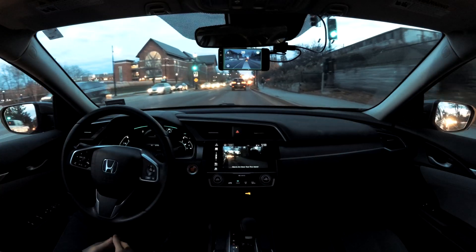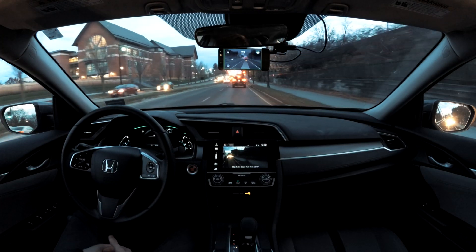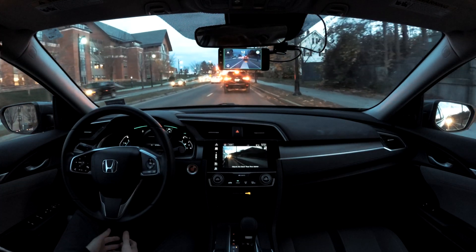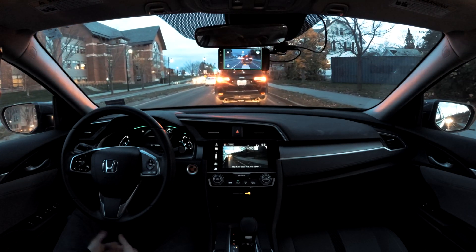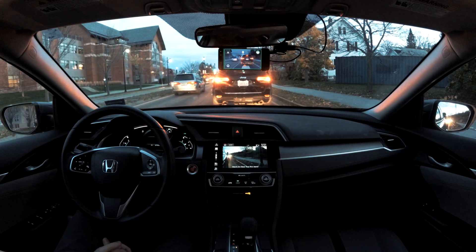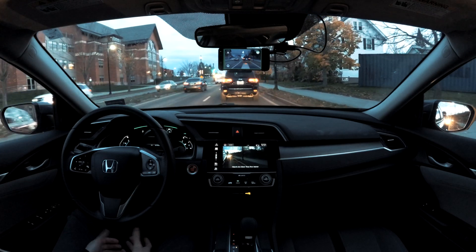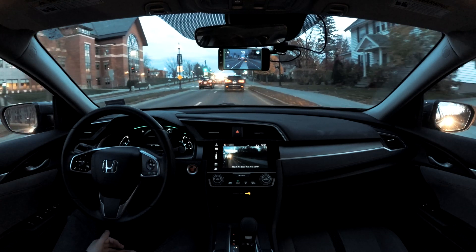There have been several improvements since my last video in terms of the driving model and the driver monitoring model. The driving model does a lot better going through intersections — it just seems to know where it's going. It also does a lot better on roads with no lane markings. Some of that laneless model is starting to show up with these newer releases of open pilot, which is really exciting.